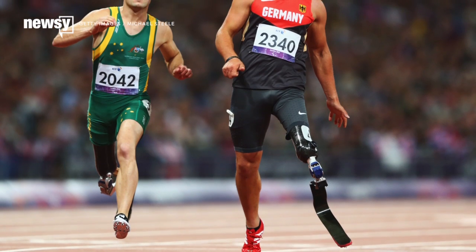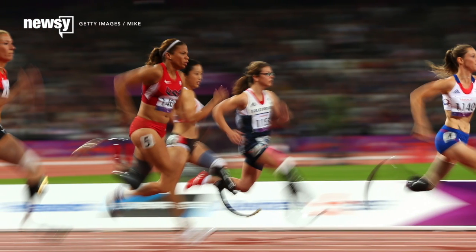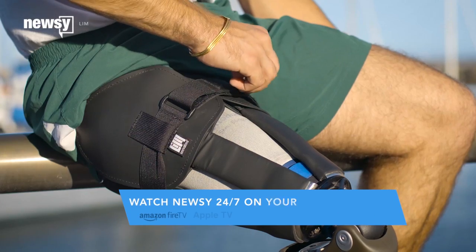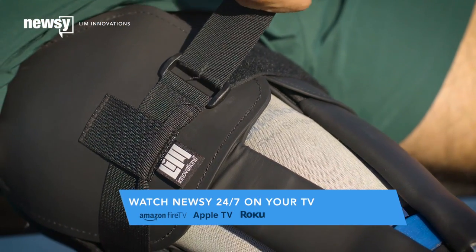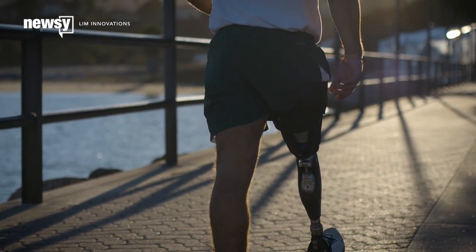In order to combat the disadvantage, Taboga recommends placing left-leg amputees in the outside lanes where the curve isn't as sharp, so runners can turn more easily. Taboga also said he wants to help prosthetic technology improve enough to eliminate the disadvantage for athletes and better the quality of life for anyone who uses a prosthesis. For Newsy, I'm Grant Sunison.